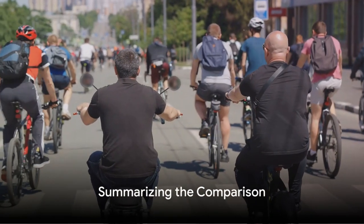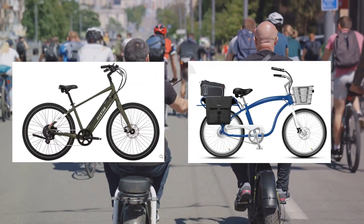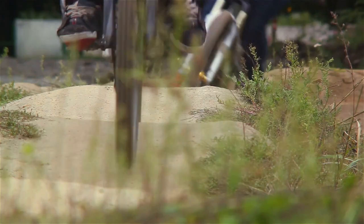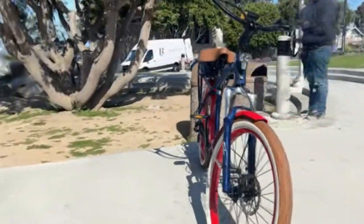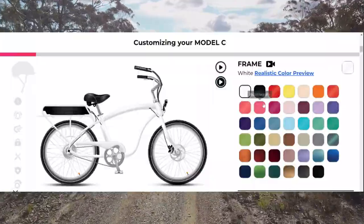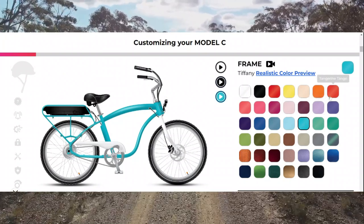So how do these two e-bikes stack up against each other? The Model C and Aventon Pace 500 both offer impressive performance, with a top speed of 28 miles per hour and a range of 60 miles. However, the Model C edges ahead with its 750W motor compared to Aventon's 500W offering. If customization is your thing, the Model C takes the cake — you can personalize almost every aspect, from fork type and frame colour to wheel size and battery.